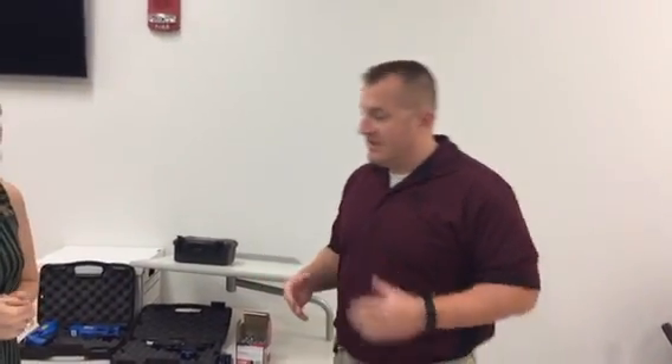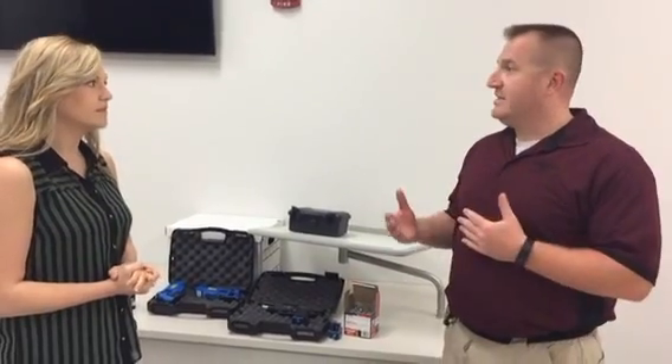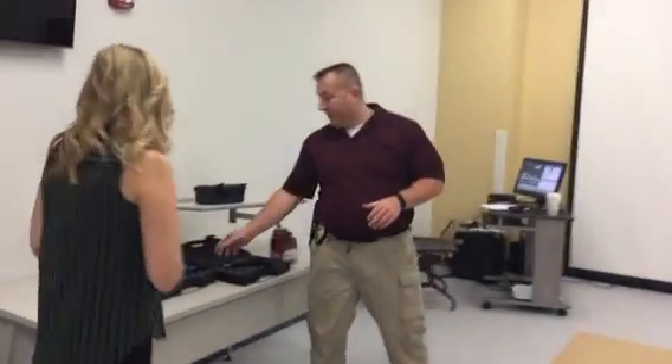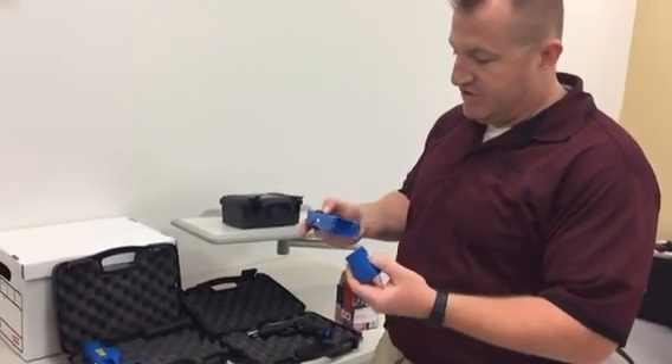What we've got is a simulator. It's a use-of-force simulator that we've purchased to help enhance our training for our officers. Officers go through very realistic scenarios on a very large screen. The screen is life-size, so the people that they're interacting with on the video are life-size. All the tools that one officer would have on duty, they have available in a simulated fashion.